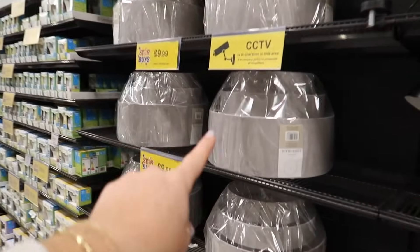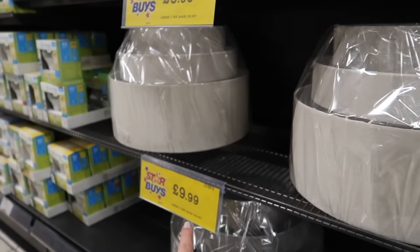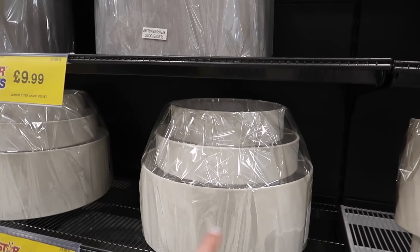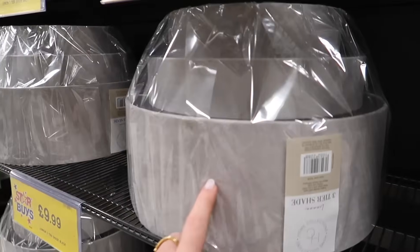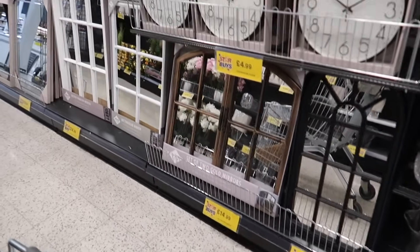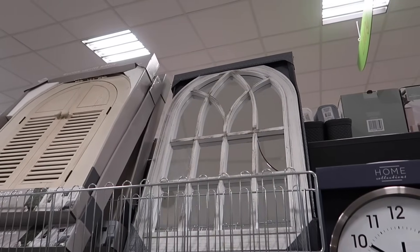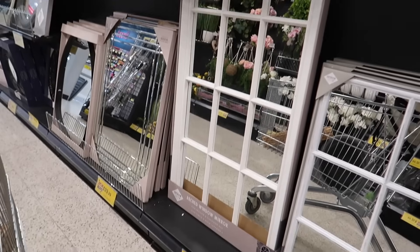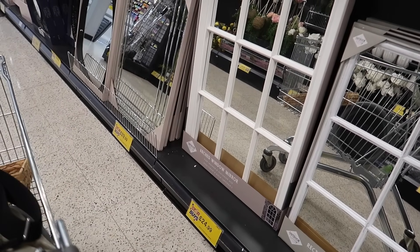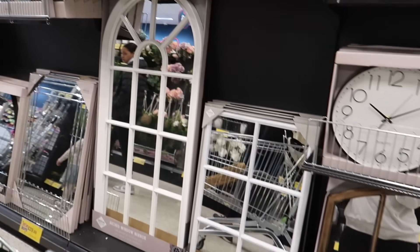I wanted to show you this lampshade — I was half tempted to pick it up. It's a linen one for £9.99, and they do it in linen and grey velvet. The window mirrors everybody loves are back. A rustic design outdoor one at £7.99. And then a humongous one — 128cm tall for just £24.99. That is awesome.